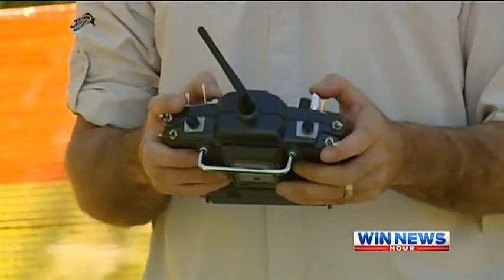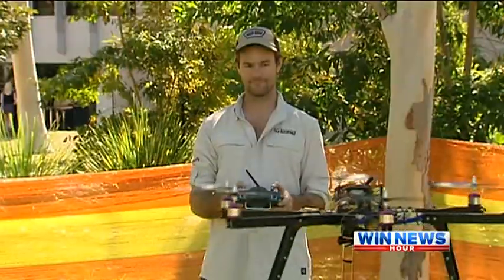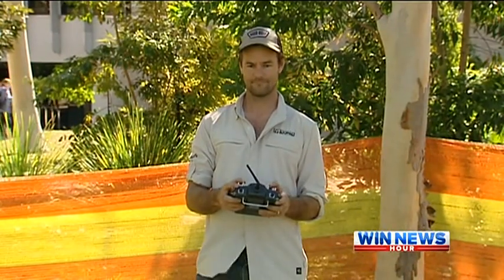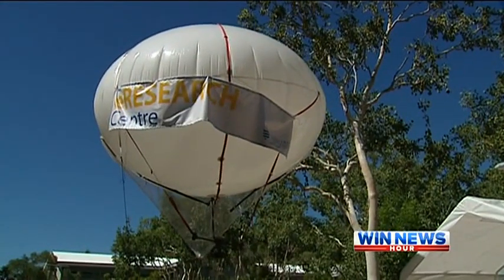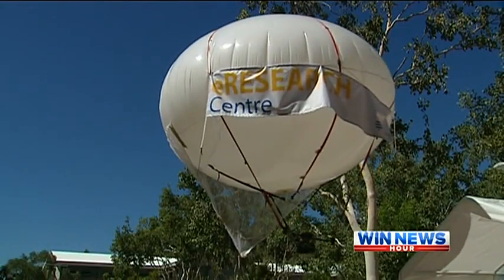Gadgets like drones are already being used to gather information. Cheaper and easier to use than a helicopter, scientists believe they're the way of the future. These are ways that we can interact with our environment without really disturbing them. We can get above things, see new areas that we haven't been able to see before and be really non-invasive.